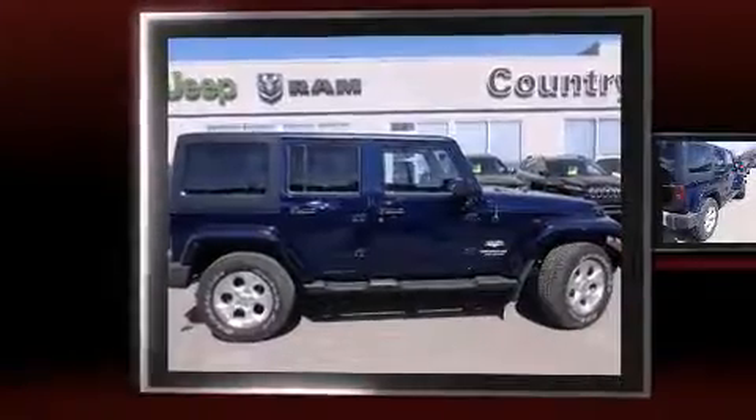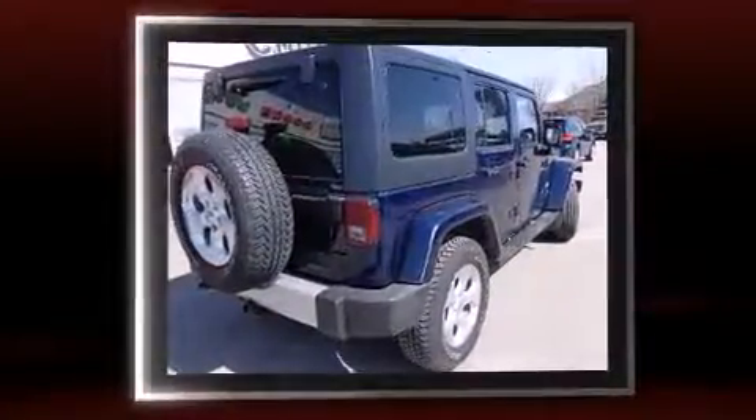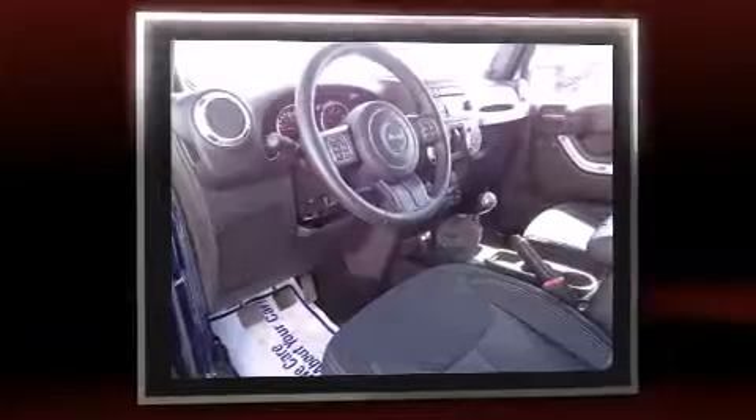Climb inside the 2013 Jeep Wrangler Unlimited. Smooth gear shifts are achieved thanks to the refined six-cylinder engine, and for added security, Dynamic Stability Control supplements the drivetrain. Four-wheel drive allows you to go places you've only imagined.